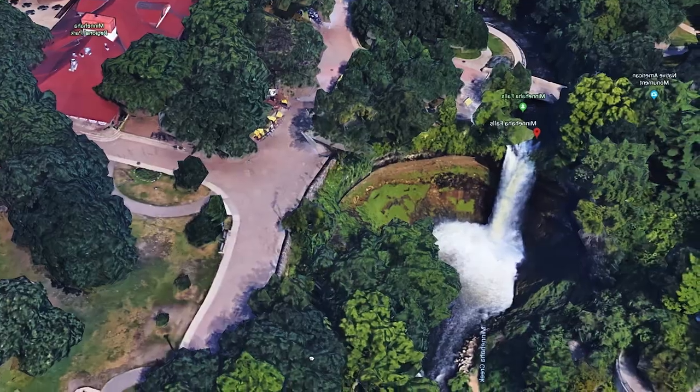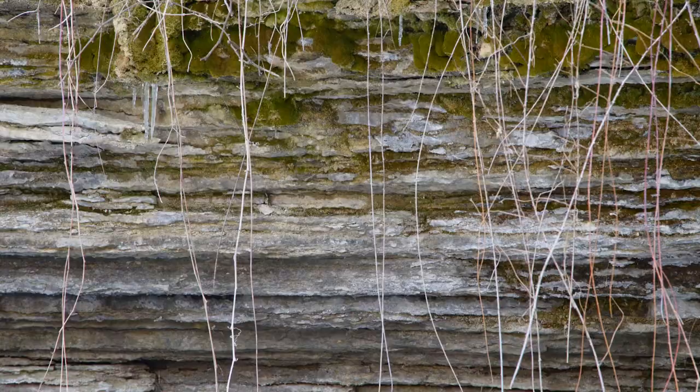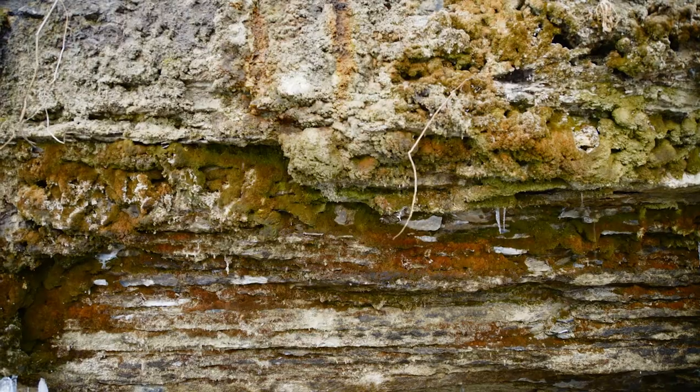Today we went to Minnehaha Park and I couldn't help but notice the layered quality of the sedimentary rock around the falls. This layering is called stratification, and although not as glamorous as the strata of the Grand Canyon, it's still observable right here in the Twin Cities.